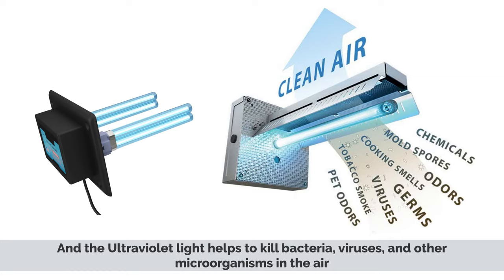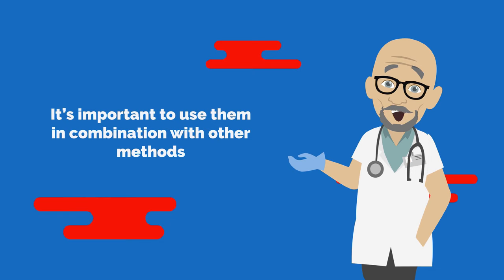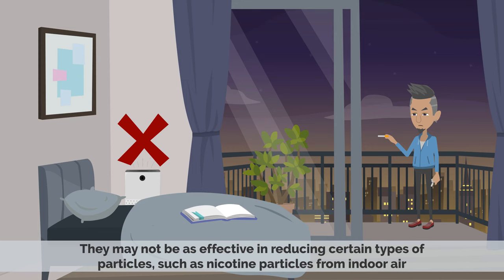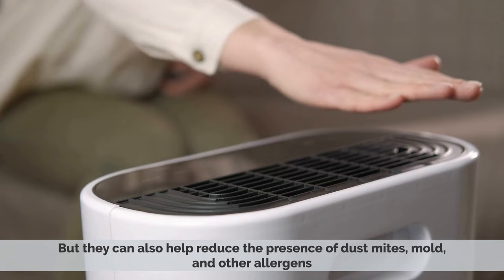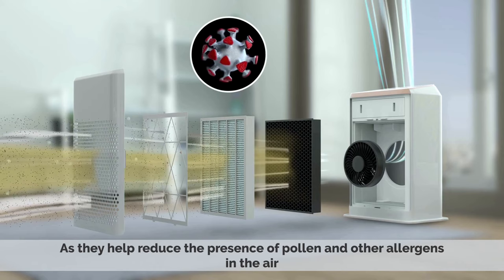When it comes to effectiveness, it's important to remember that air purifiers are not a cure-all. It's important to use them in combination with other methods, such as regular cleaning, vacuuming, and dusting to ensure your air is as clean as possible. According to a study done on air purifiers in 2017, they may not be as effective in reducing certain types of particles, such as nicotine particles, from the indoor air. But still, according to many studies done, the benefits of using air purifiers are numerous. Not only do they improve air quality and make it easier to breathe, but they can also help reduce the presence of dust mites, mold, and other allergens, which can cause asthma and other respiratory problems. Air purifiers are also great for people who suffer from allergies, as they help reduce the presence of pollen and other allergens in the air.